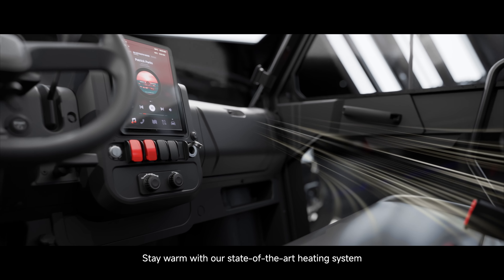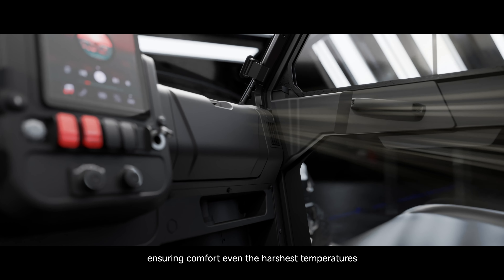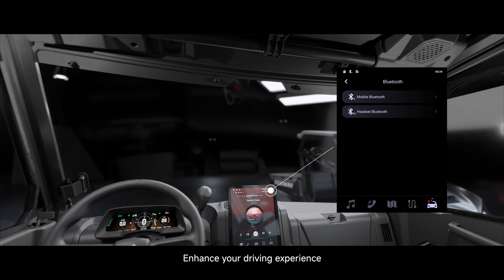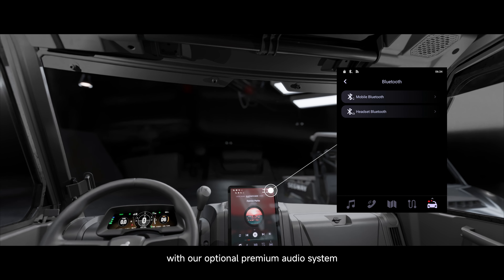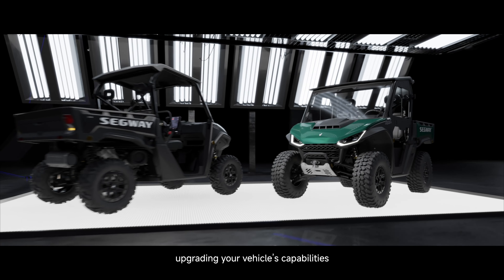Stay warm with our state-of-the-art heating system, ensuring comfort even in the harshest temperatures. Enhance your driving experience with our optional premium audio system with seamless Bluetooth connectivity, upgrading your vehicle's capabilities.